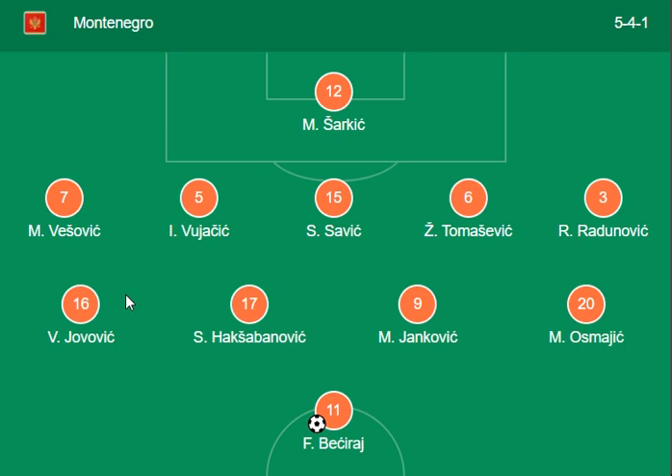For Montenegro, Bricky Raj, Jovavik, and Osmagic are the main strikers in the forward role. Savic and Tomasovic are on the back side, and Sarkic is the goalkeeper for Montenegro.